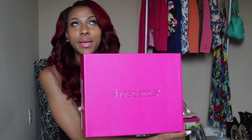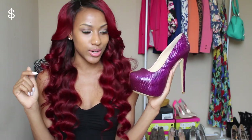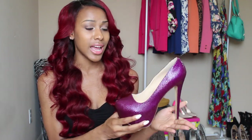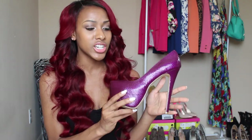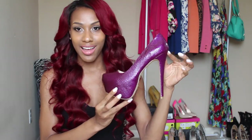The next pair from Shoe Dazzle comes in a pretty pink Shoe Dazzle box. This is the Diva heel — she's called Tawana — and it's a nice shiny purple color with snakeskin print. I would definitely wear this going out to the club. It's just a shoe that screams 'look at me.'